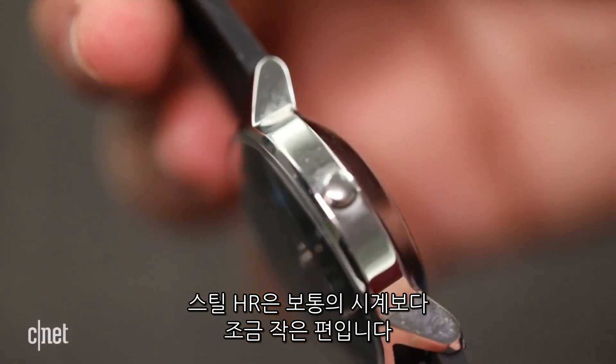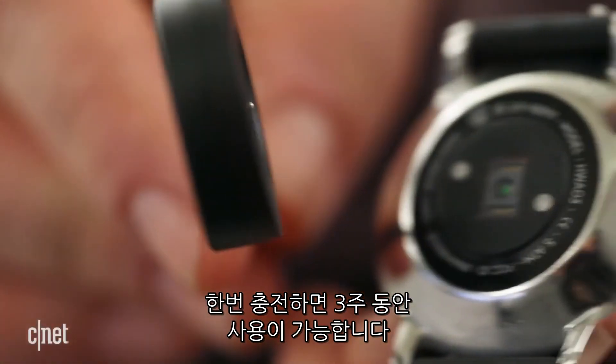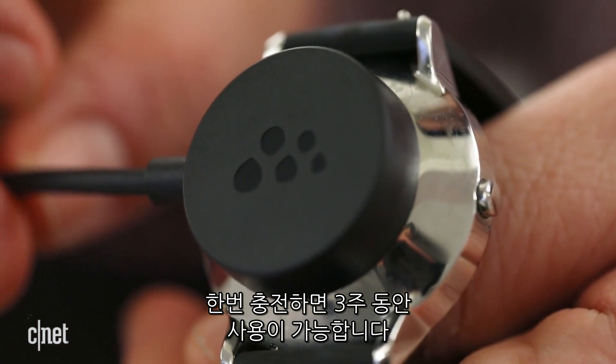The Steel HR's smaller watch design may not be perfect for everyone, but I loved it. Its rechargeable battery can last three weeks, which is great, or an additional two weeks without heart rate.